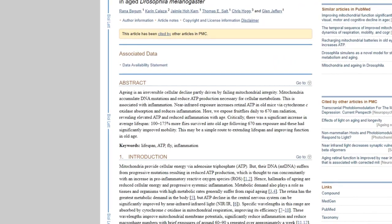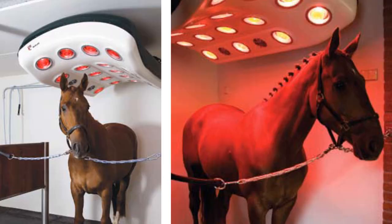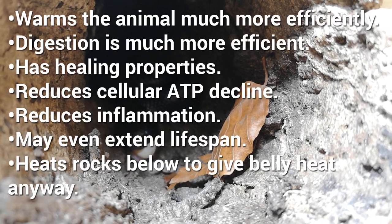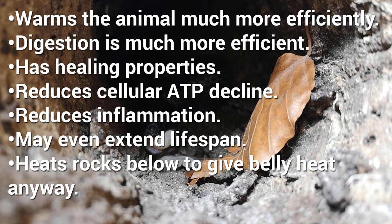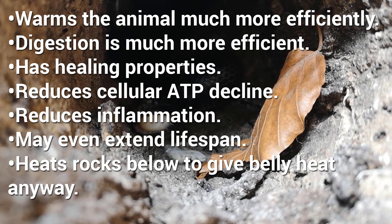Near-infrared light has been shown in studies to increase ATP in mitochondria, which is needed for cellular metabolism. Near infrared increases retinal ATP in old mice, reduces inflammation, aids in healing, reduces retinal decline with age, and may even extend lifespan. Infrared light is used in medical lamps and in the equine industry — horses with injuries are often treated with heat lamps directed at the affected area. While these studies aren't on snakes or leopard geckos, the potential for long-term health benefits to apply to them is real. Benefits of using a heat lamp include more efficient warming, more efficient digestion, healing properties, and reduced cellular ATP decline.